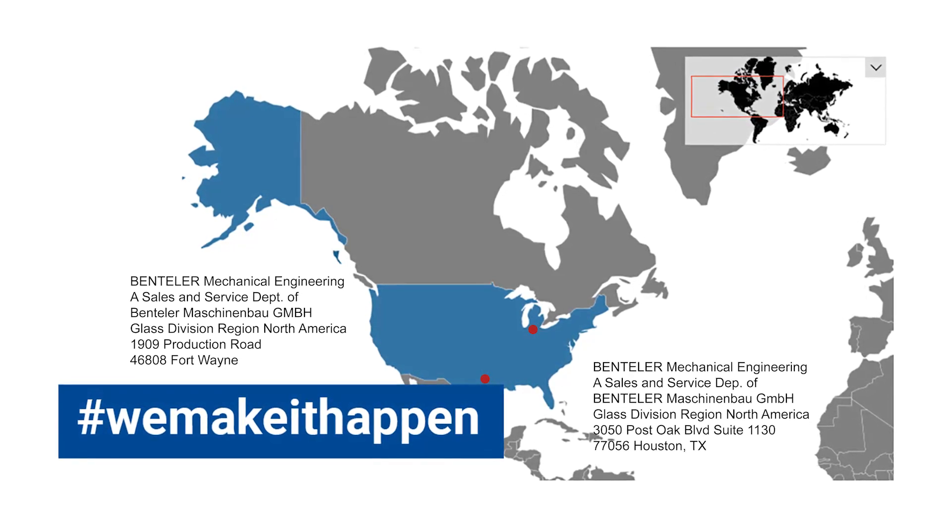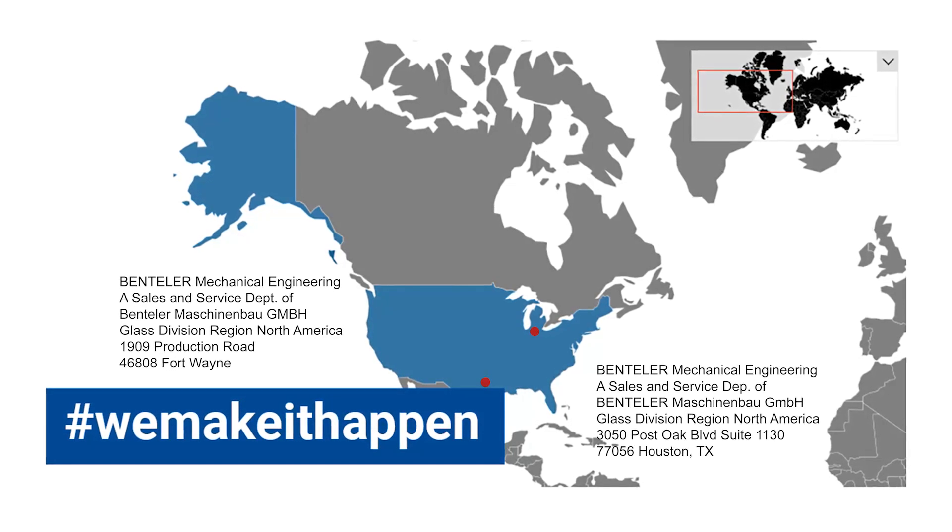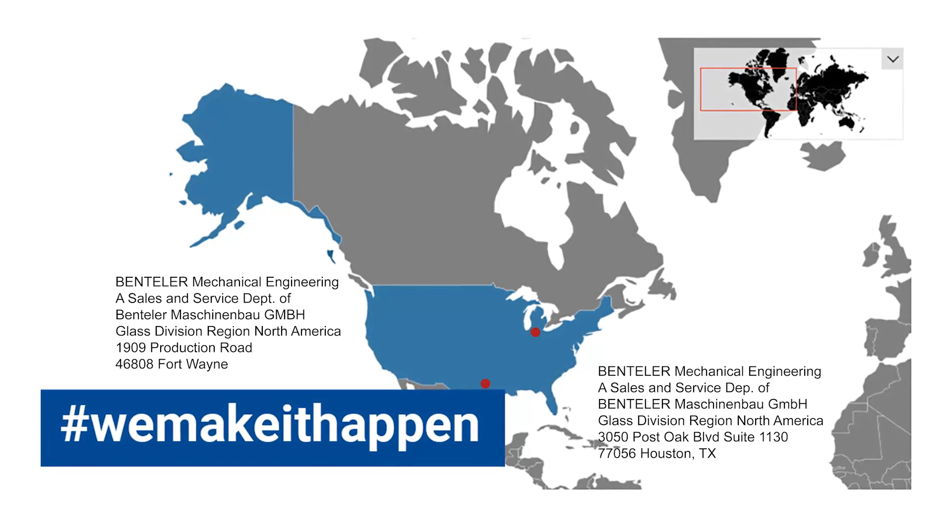Bentler is a global family-owned company. In the USA, Bentler glass processing equipment is represented with 2 sales and service offices, including spare parts inventory.